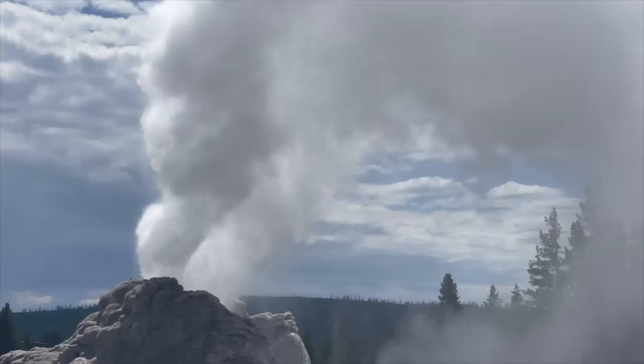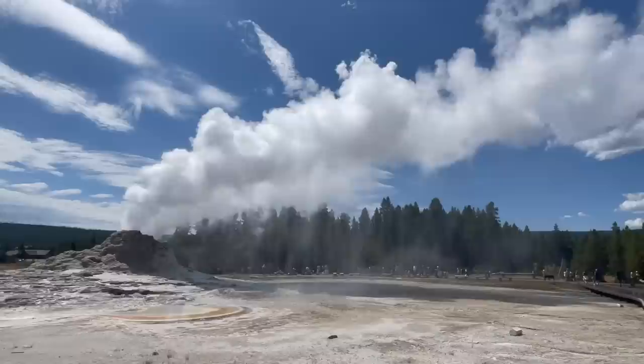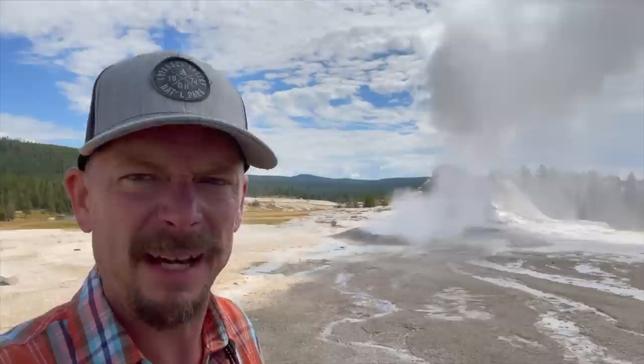Castle Geyser erupts — it's been going off for over 30 minutes now. The steam and water just keeps shooting out, massive amounts of steam coming out of there. It is blacking out the sun; the shadows down here on the ground from it — you would think this is a time-lapse video of some spectacular cloud cover. All coming from the steam cloud off of Castle Geyser here on a spectacular Monday afternoon in Yellowstone National Park.